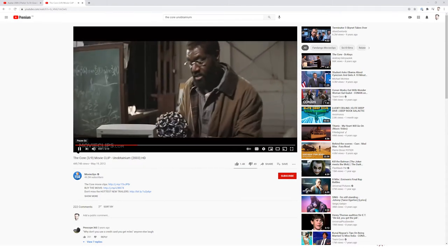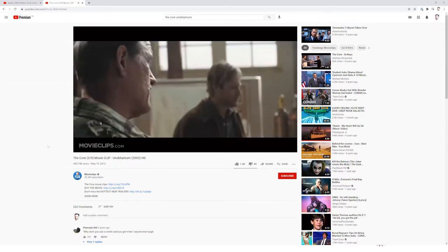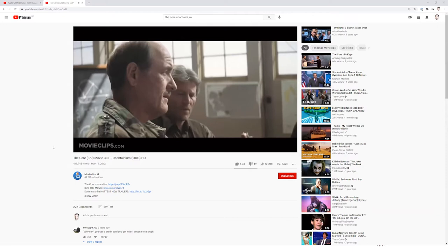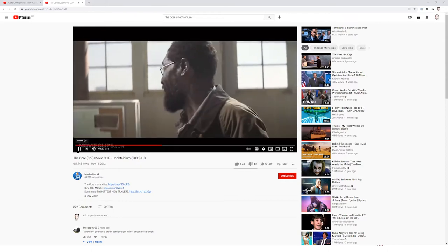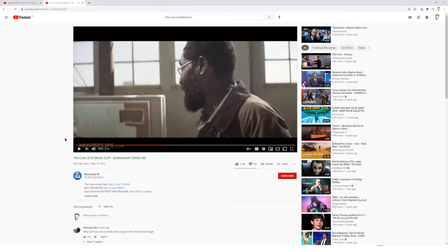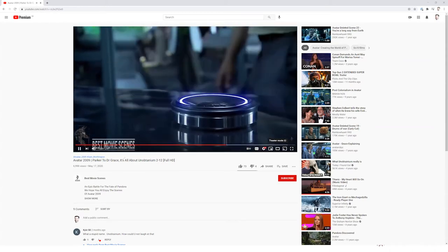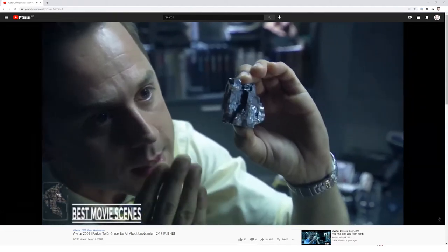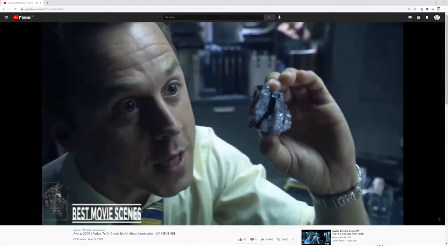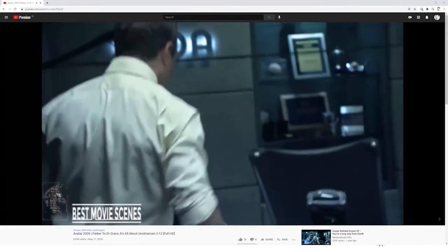From the movie clip: 'I combine the crystals in a tungsten-titanium matrix at supercool temperatures. That's what did the trick.' 'What do you call this material?' 'Well, its real name has 37 syllables. I call it unobtainium.' Unobtainium sells for 20 million a kilo — that's the only reason. It's what pays for the whole operation, what pays for your science.